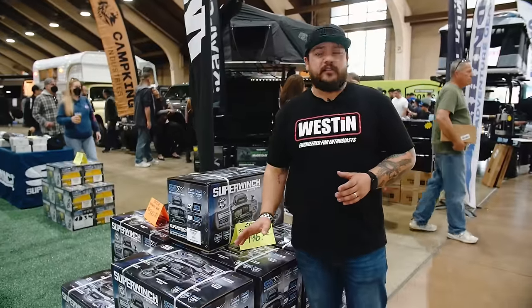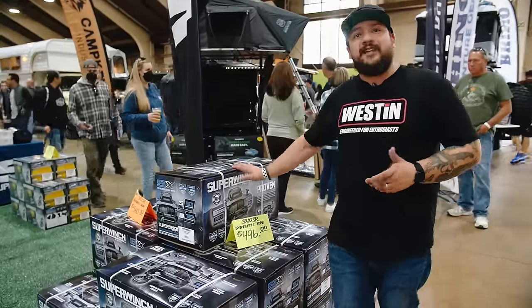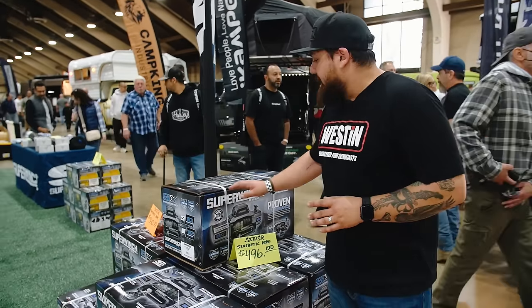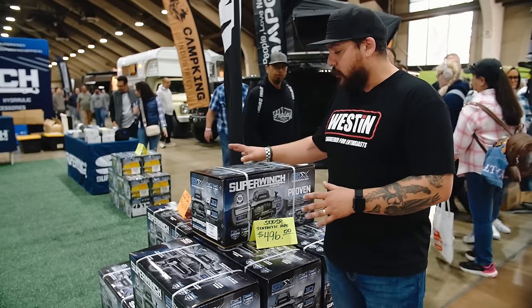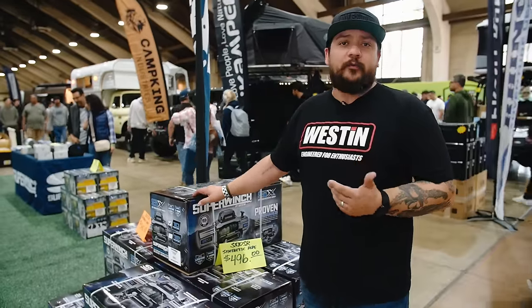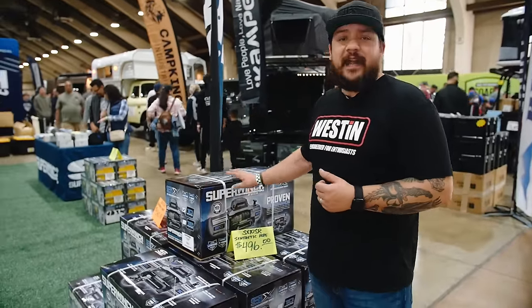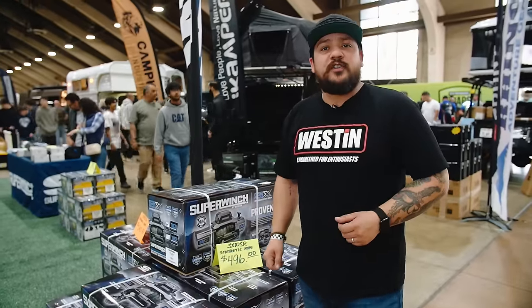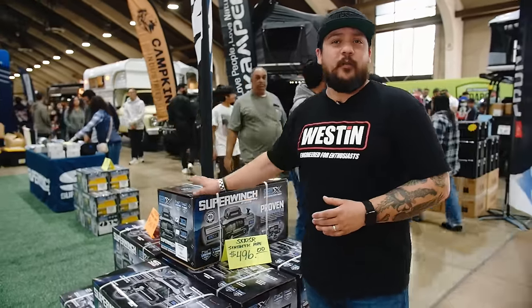One of the products on special at the show is our SX Series winches — our newest and hottest line. We offer them in 10,000 and 12,000 pounds, both with synthetic ropes. They come preloaded with a wireless remote, so you get both a wired and wireless remote. It also has a drum light, so if you're caught out at night needing your winch, it'll fully light up everything. It's one of our most popular products.